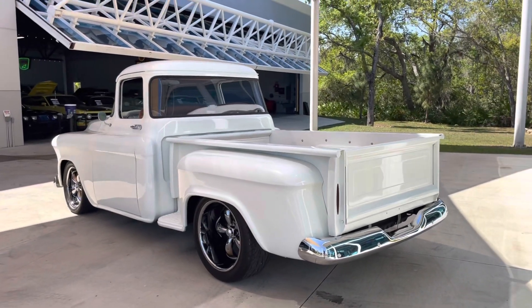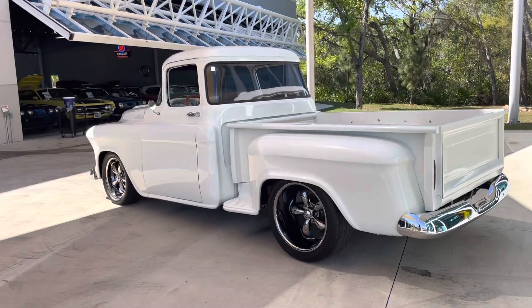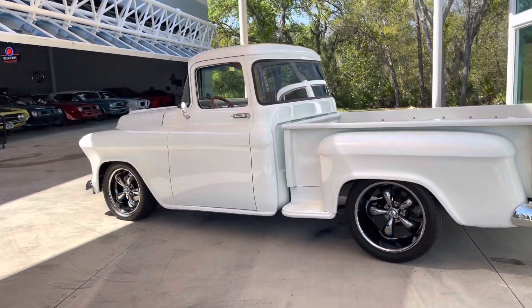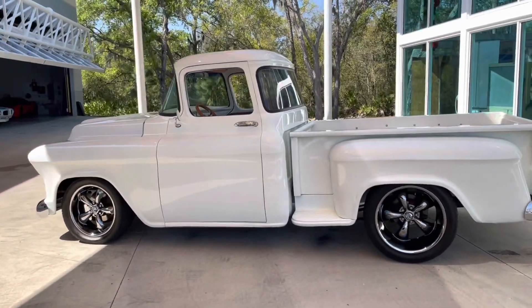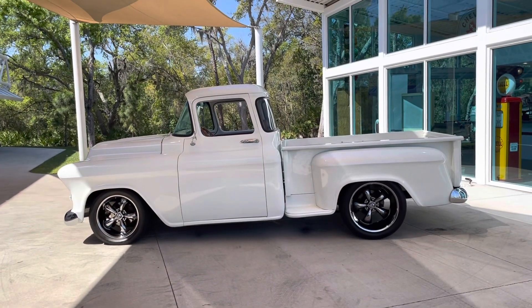We have a guy here who collects all the information that we get on the vehicle and makes some calls to past owners and all that kind of stuff. And we will have a description of all that good stuff, so please pay attention to that.